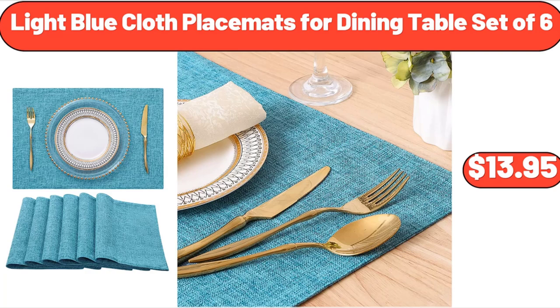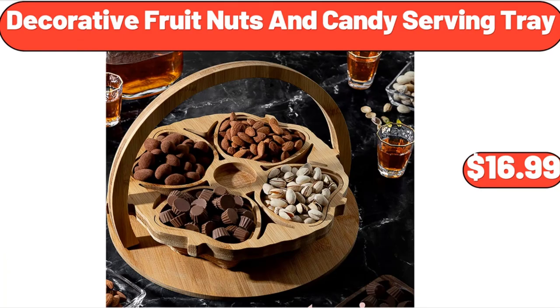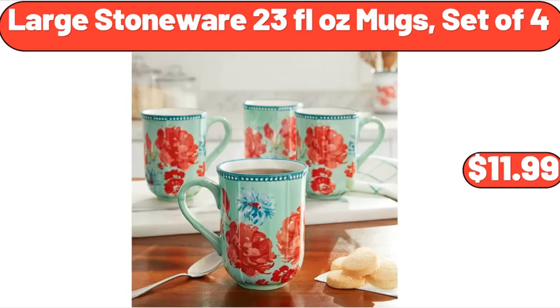Light Blue Cloth Placemats, 4 Dining Table Set of 6, $13.95. Beverage Tub with Stand, $3.99. Decorative Fruit Nuts and Candy Serving Tray, $16.99. Wooden Pizza Paddle Cheese Serving, $4.99. Large Stoneware 23 Fluid Ounces Mugs Set of 4, $11.99.